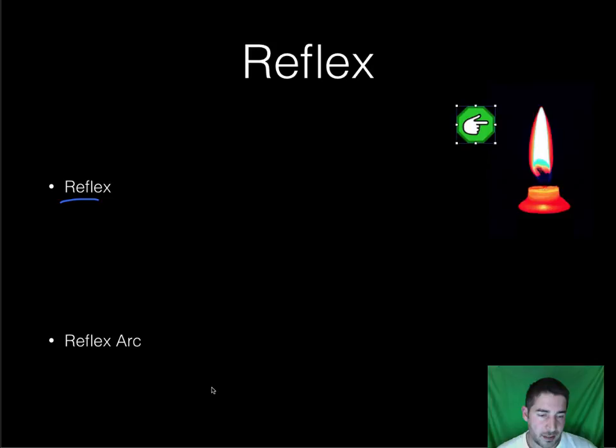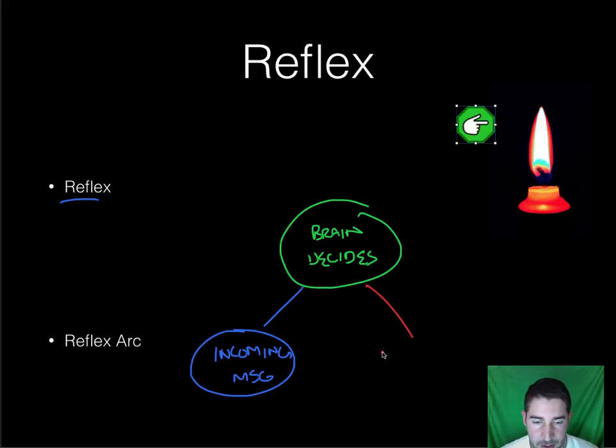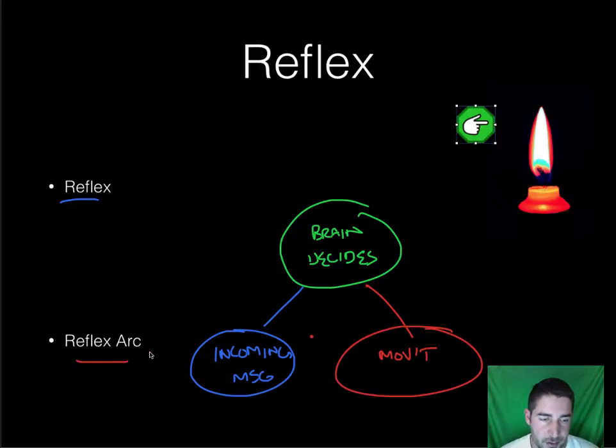The reflex arc is exactly what we discussed. You receive an incoming message, it then goes up to your brain and your brain decides what to do with it, and that message is sent back down telling your movement — you do something with it. That's referred to as a reflex arc.